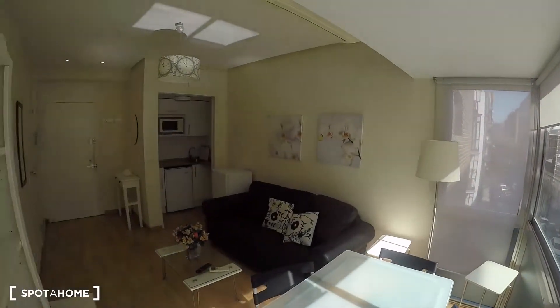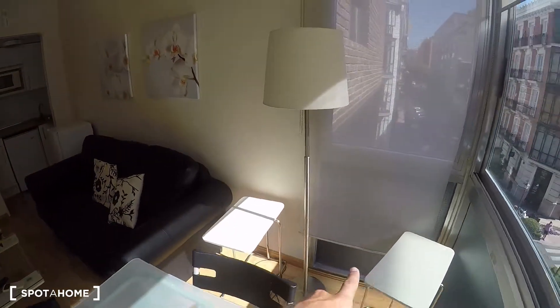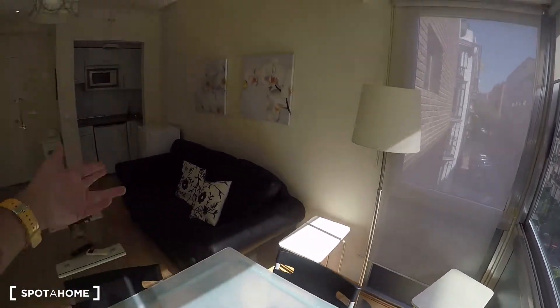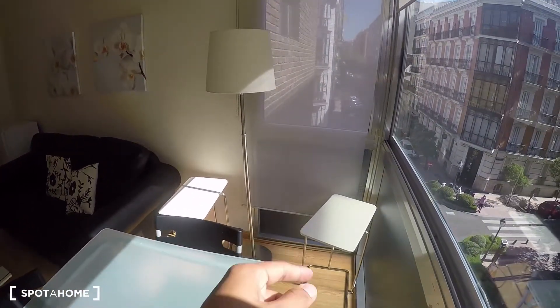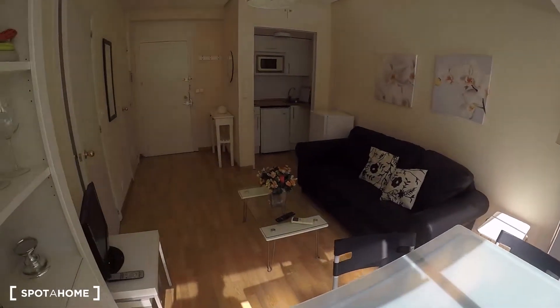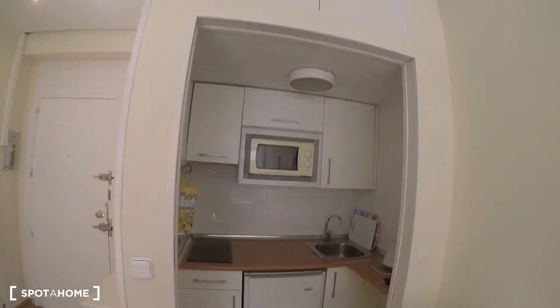Let me come back in and give you a view of the beautiful living room from here. It also has a couple of auxiliary tables — if you just want to eat while you watch TV or something, you have those two little tables.